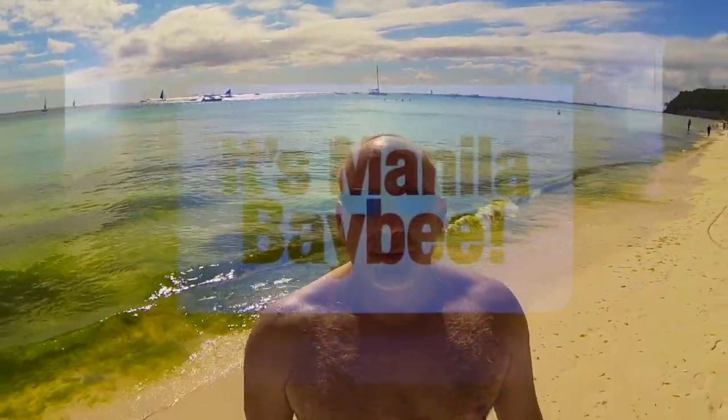It's Manila, baby. Well, not quite. You gotta go there to get here. Guaracay, Philippines. Definitely worth the trip.